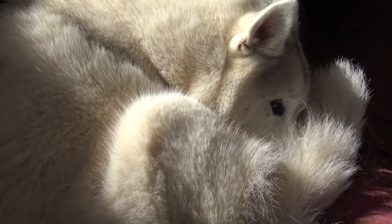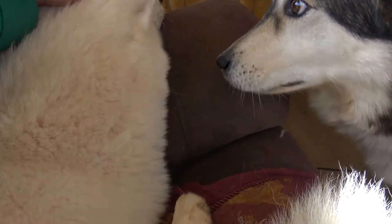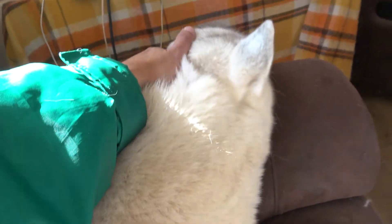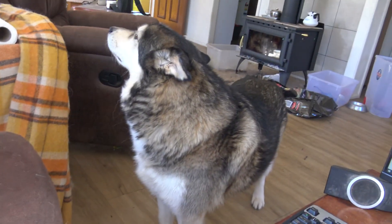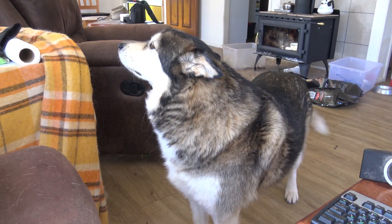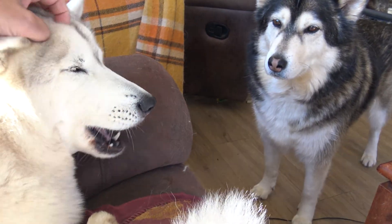Cutest husky curl ever! She says yeah, my snow is cold. I can do it - the husky curl, I can curl up into such a small ball.